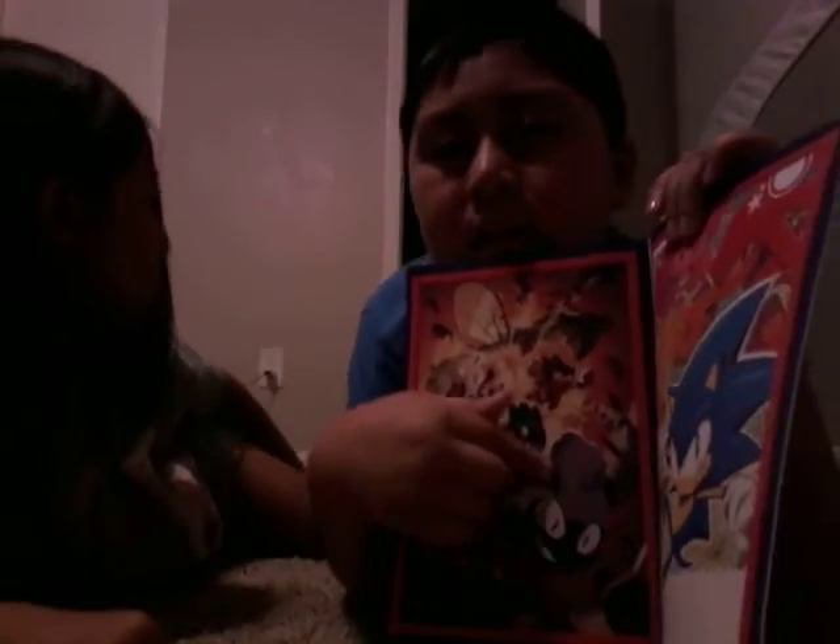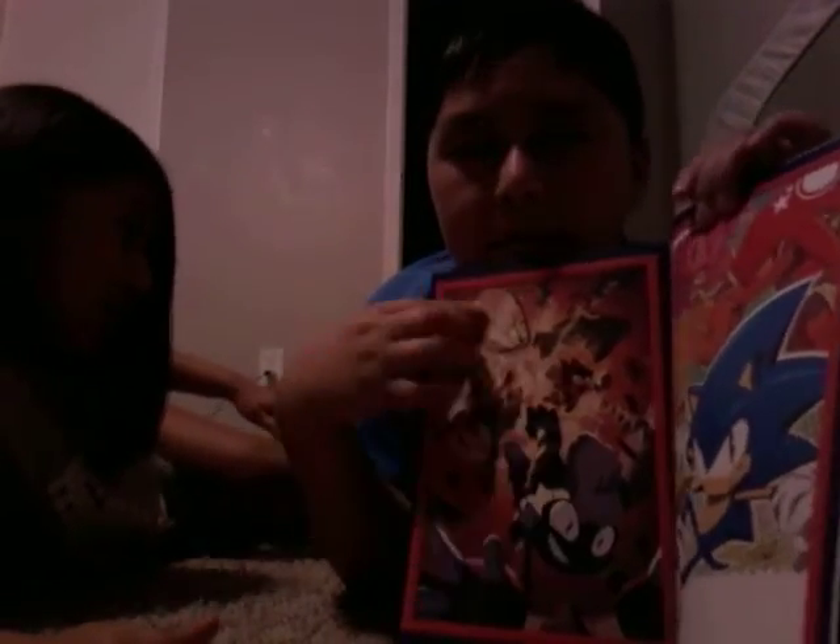This is Blaze, and in the very back — I don't know if you can see it — but Sonic is here.